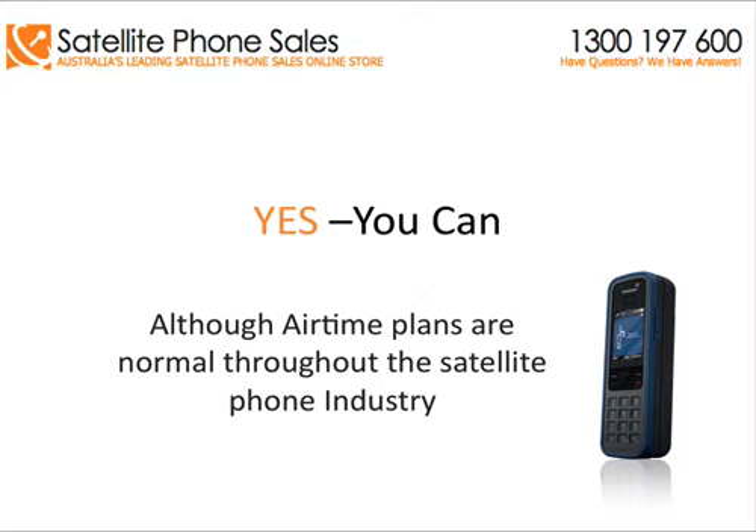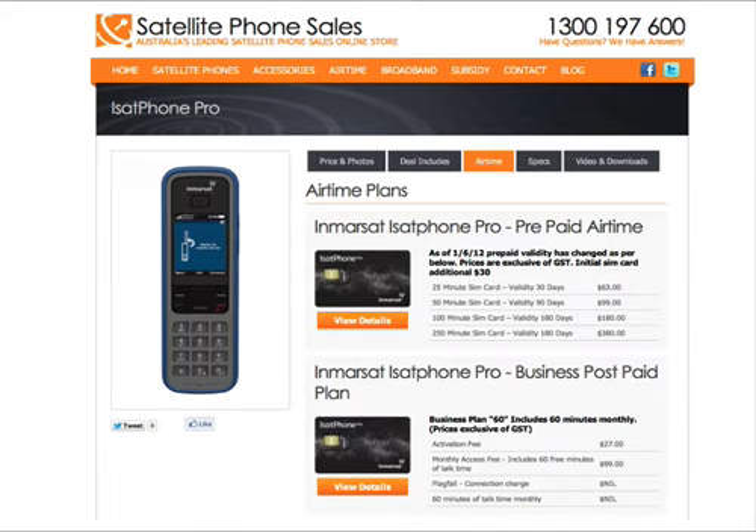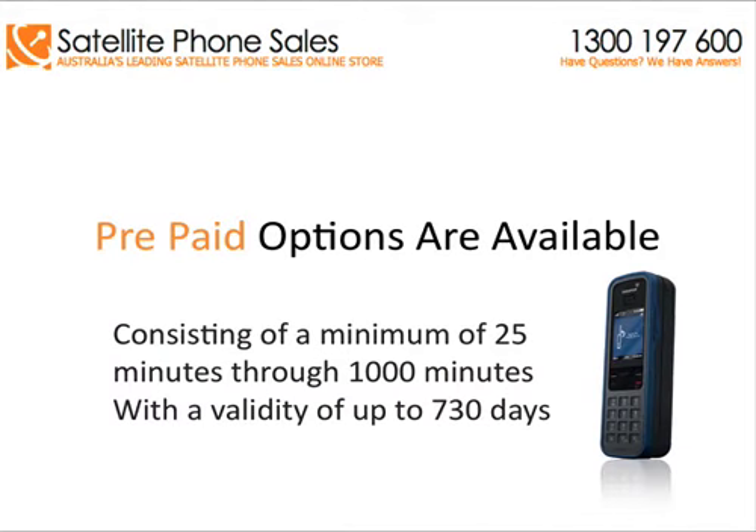Although airtime plans are normal throughout the satellite phone industry, Satellite Phone Sales has a large option of prepaid SIM cards that you can choose from. Prepaid options are available, consisting of a minimum of 25 minutes through to 1000 minutes, with a validity of up to 730 days.